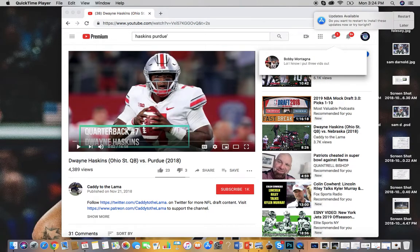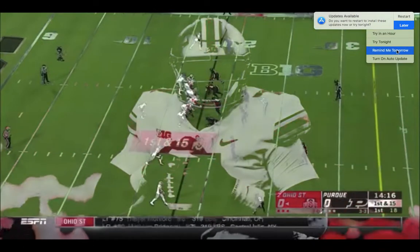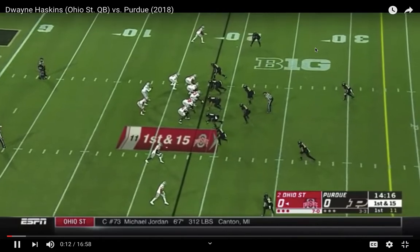Hey guys, how's it going? Welcome in here to Rover Sports. I hope everybody is having a good day. We're going to look at Dwayne Haskins and his tape right here.